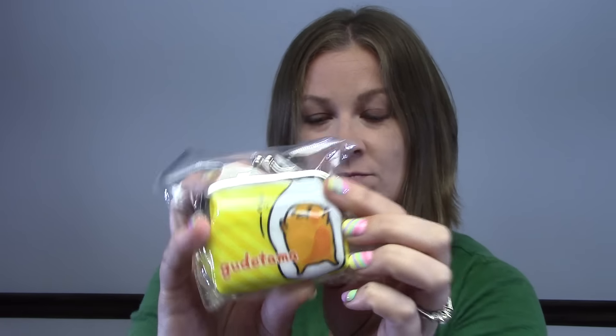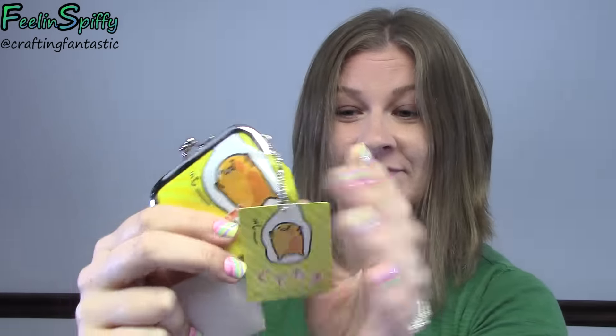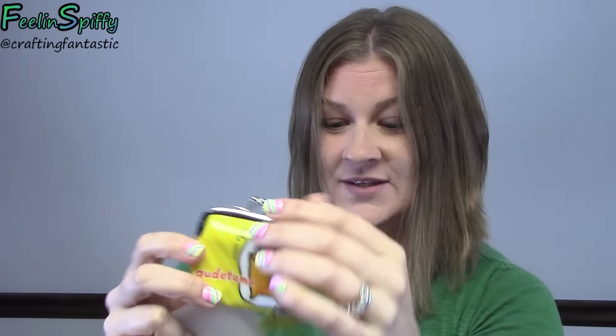And then I see — yay! These are adorable. A little Gudetama coin purse. It's adorable. We have the front side, and then if we flip it over you have the back side — and it really is the back side. Adorable, that's cute, kind of naughty too.